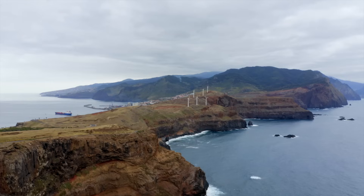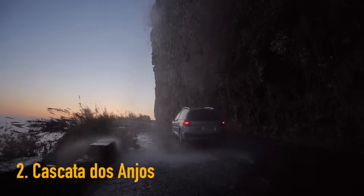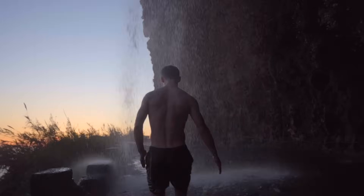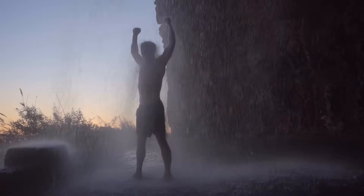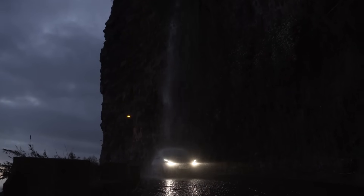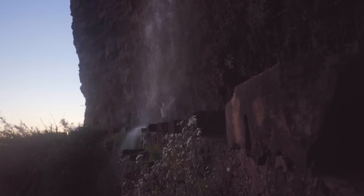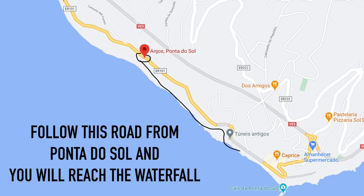The second best spot in the whole of Madeira in my opinion is Cascata dos Anjos. It is a waterfall which lands literally on the road. It is so unique — the water is freezing cold as it comes off the mountains, but just go for it and get into the waterfall. When we got there, there were already people in the waterfall and cars driving through it then reversing back — it's like a natural car wash. It is such a cool spot and only five minutes away from the arch at Ponta do Sol, so you can combine those spots together.